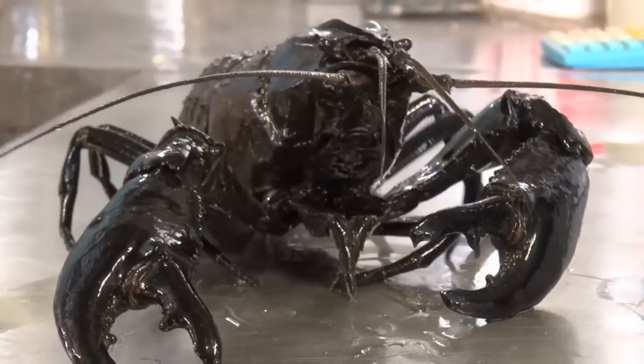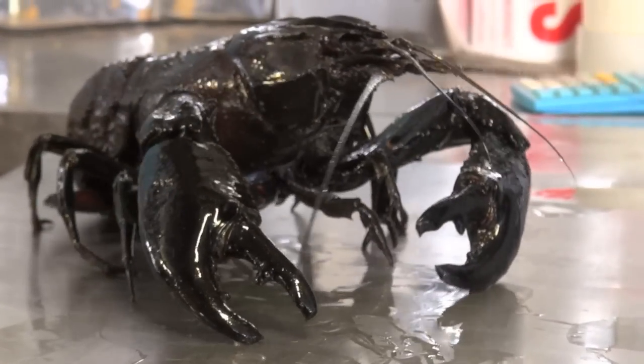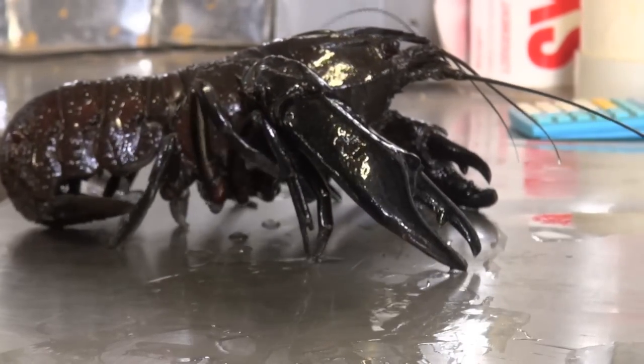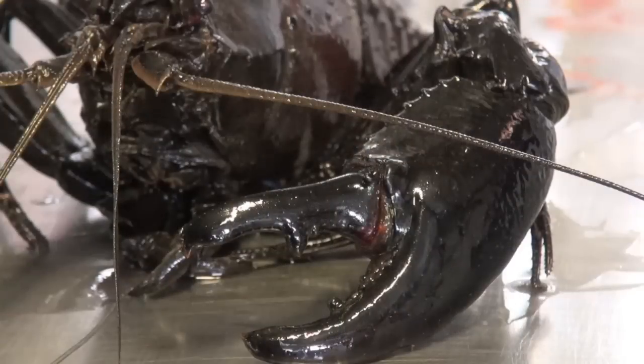Marron are decapod crustaceans, which means they have ten legs. These include large claws for grasping food, fighting and moving. The next pair of legs consist of two small pincers for picking up food particles and stuffing them into their mouths.